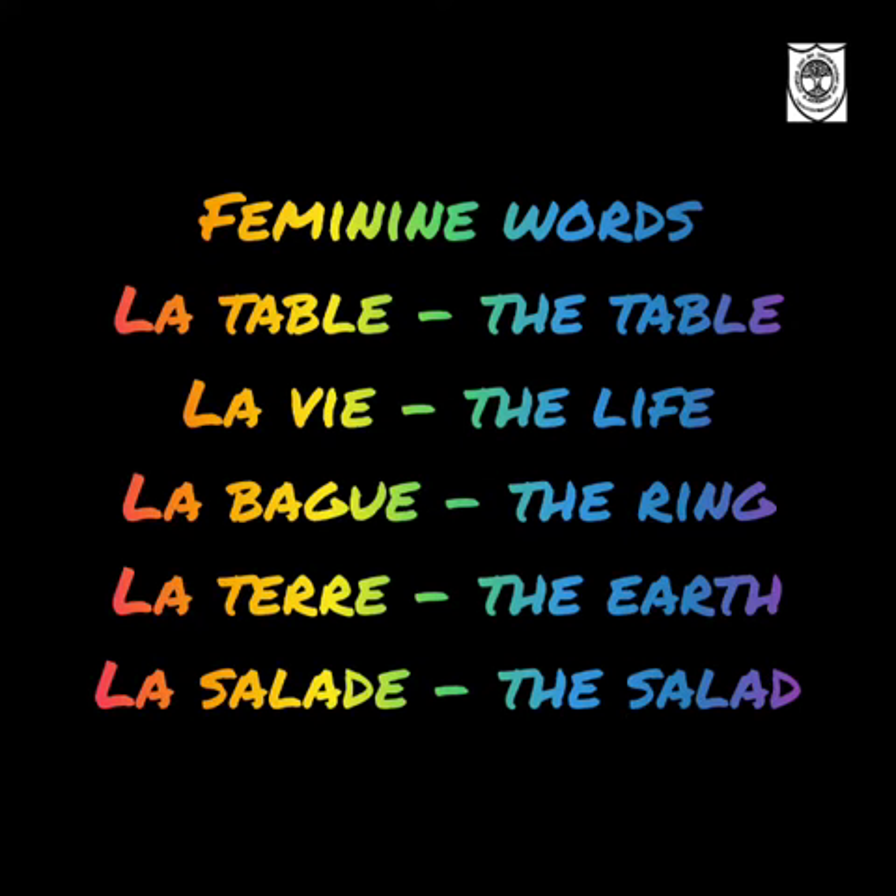Now we will move on to the feminine words. The first one is 'the table' — La table. So before a feminine word, we use the word LA for 'the'.